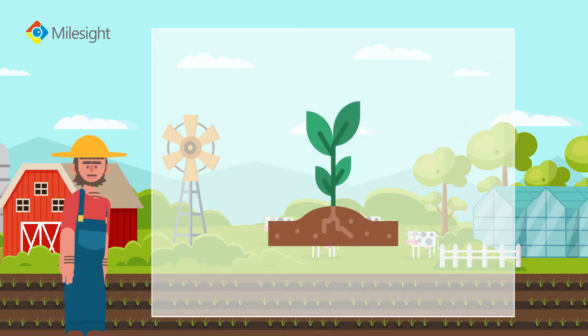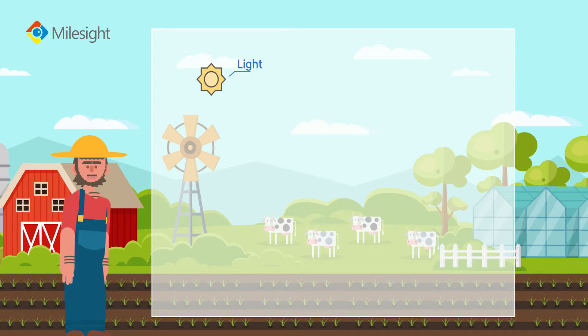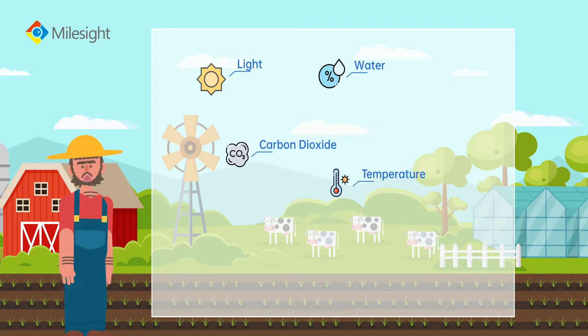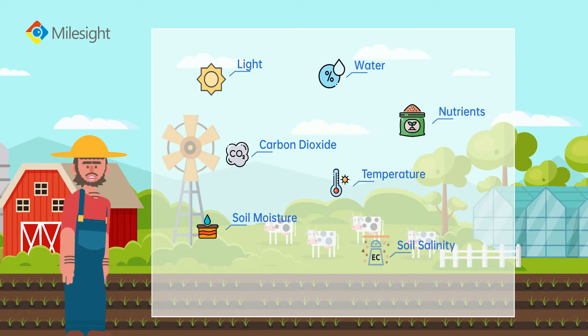Many factors affect the plant's growth, such as light, water, carbon dioxide, temperature, moisture, soil salinity, nutrition, and so on.